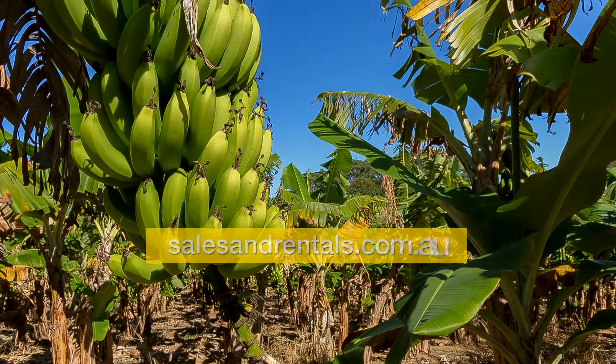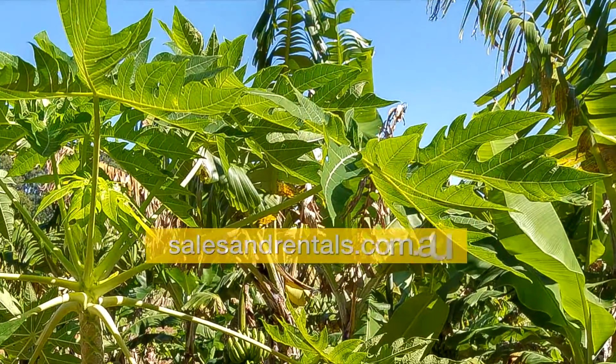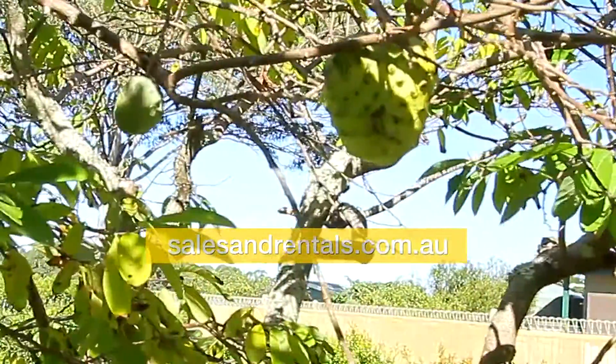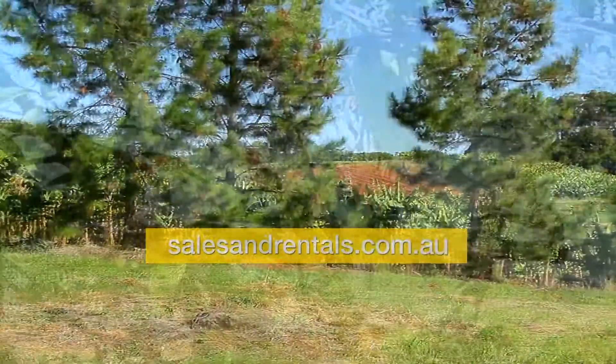This is looking down where the banana trees are. There are plenty of banana plants in full crop, as well as paw paw trees and custard apple trees on the property, along with numerous other fruit trees.